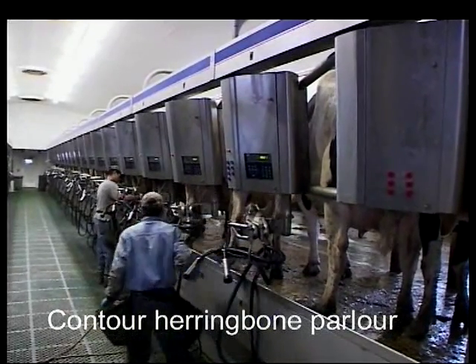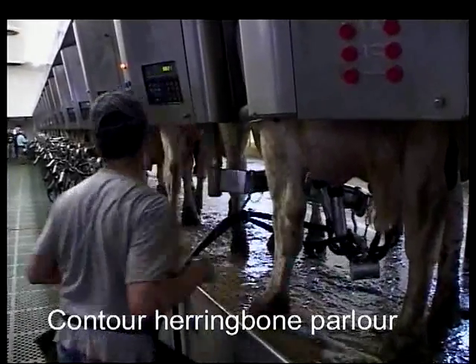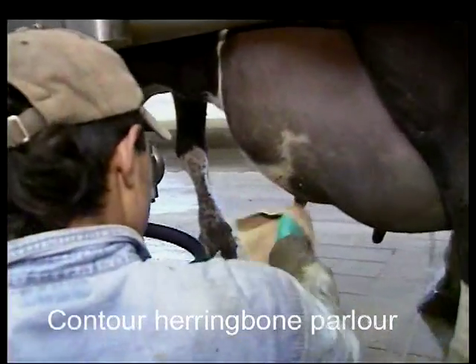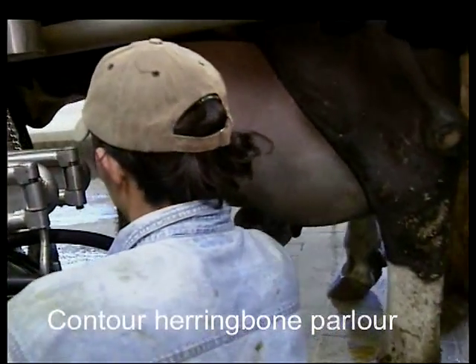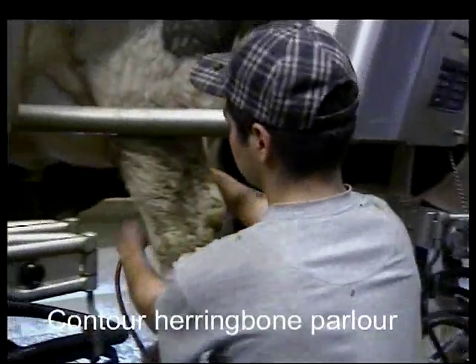It takes about 9½ to 10 hours to milk. What we do is break it down into two shifts. Each shift is 12 hours long. Once the shift is done, they clean the parlor. They have plenty of time to milk the cows, so they're not in a rush.